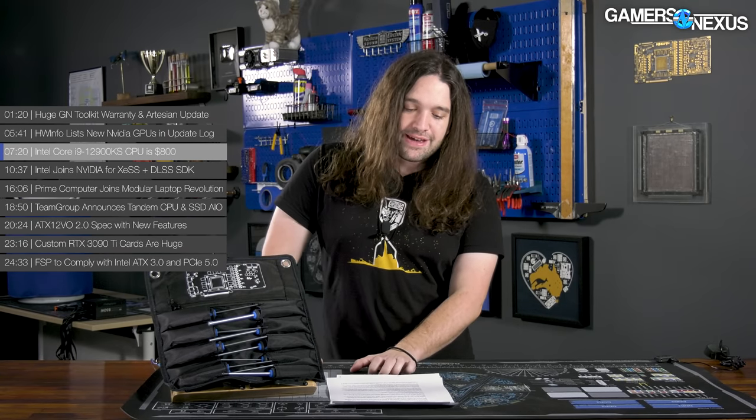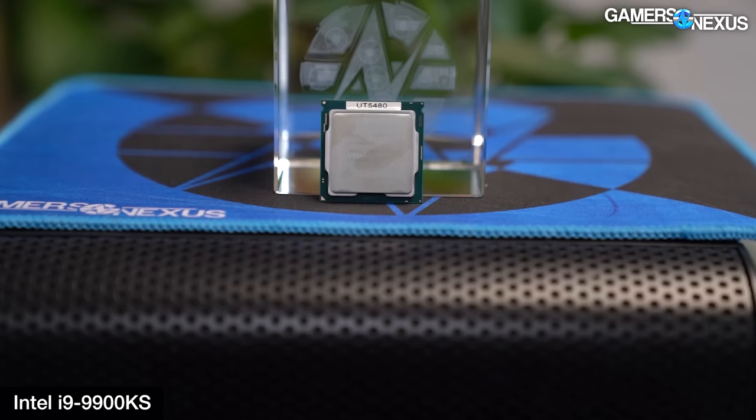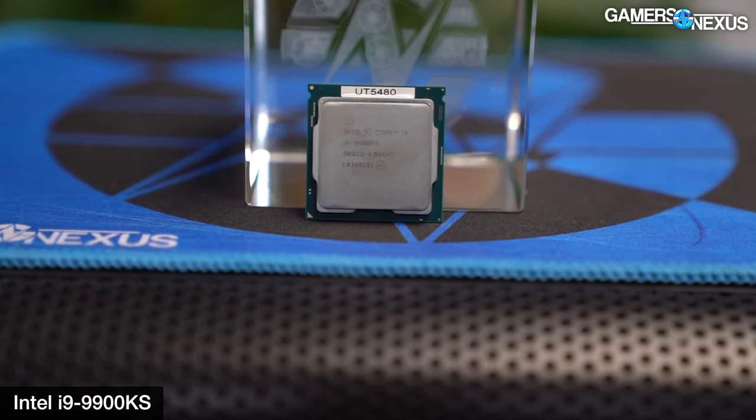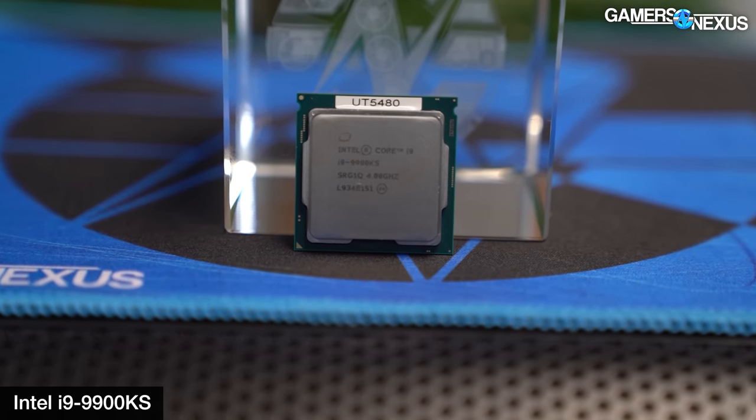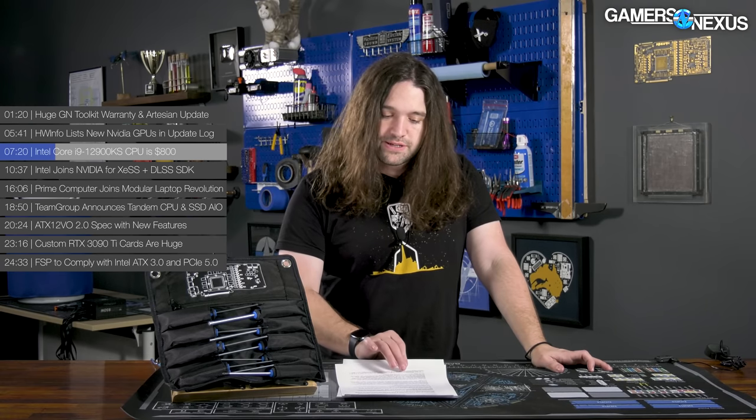Next up is the Intel Core i9-12900KS, a CPU priced at $800. It follows up the Alder Lake i9-12900K — the K stands for unlocked and overclockable, highest-end SKU of that family, and the S indicates it's a special edition. Intel hasn't launched many of these — the 9900KS is the most recent one. They are more expensive, specially binned versions of the existing CPU. At a purely hardware and silicon level you're not getting anything different, but they're clocked higher and you might have more overclocking headroom, though that's not necessarily guaranteed.